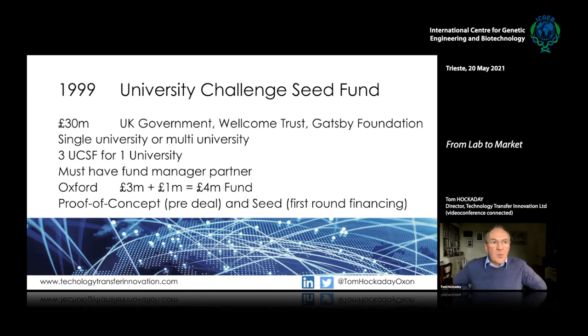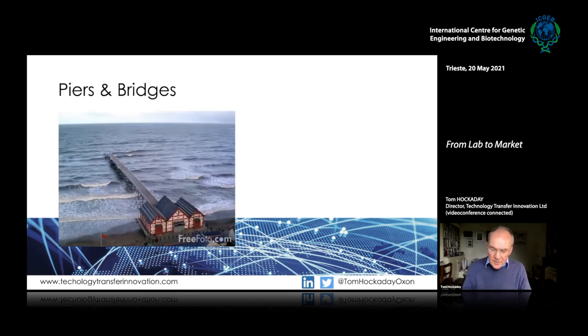From a UK point of view, the University Challenge Seed Fund launched in 1999 was a fantastic program for stimulating the creation of seed funds and proof of concept funds, really starting this whole activity in the UK 20 years ago. It was government money plus money from the Wellcome Trust and the Gatsby Foundation — three pounds for every one that the university put in, so the university had to show commitment. Oxford had a £4 million fund it could use to invest in projects.